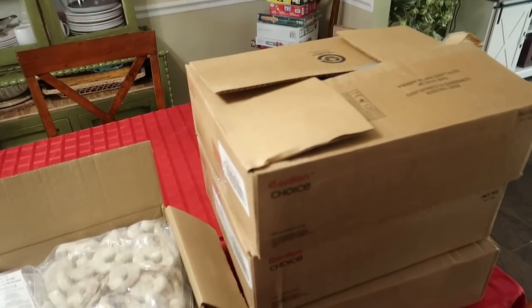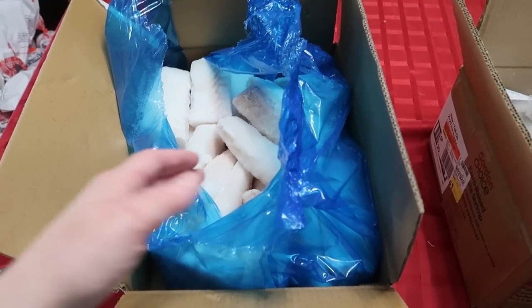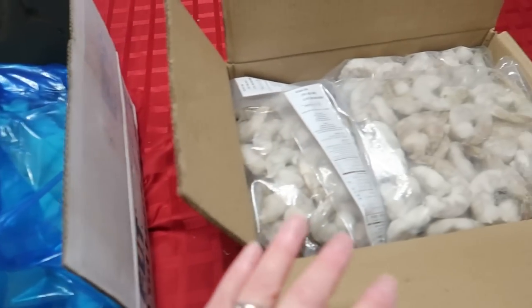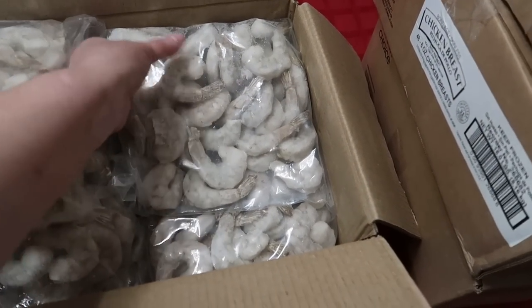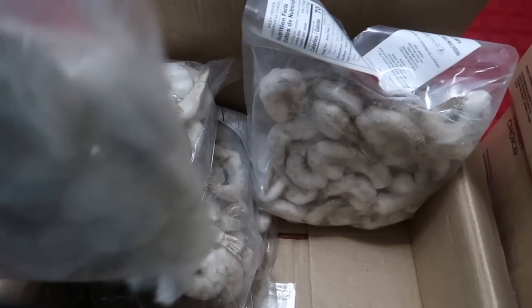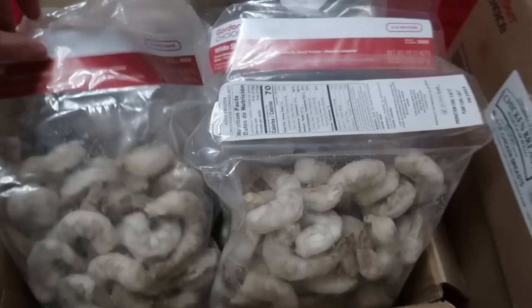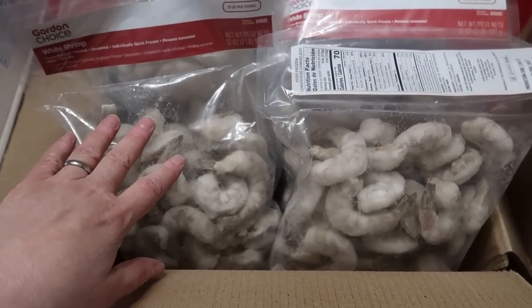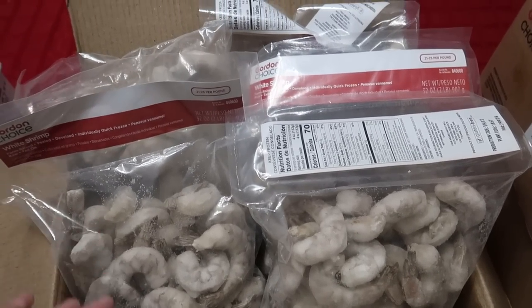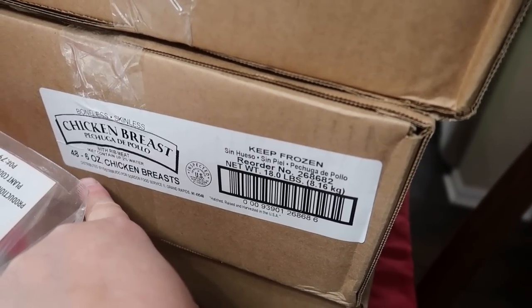Here is my chicken and fish. Charles and I love cod, so I got a big box of cod. We also love shrimp, so I got a big box of shrimp — there are five big bags of two pounds each, so ten pounds of shrimp total, large raw shrimp. Then I got three boxes of chicken — 48 chicken breasts per box at six ounces each, so that's 144 chicken breasts altogether.